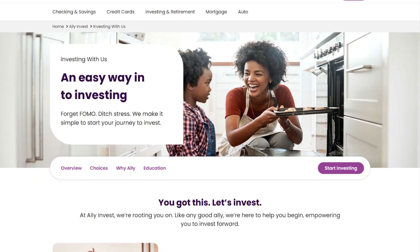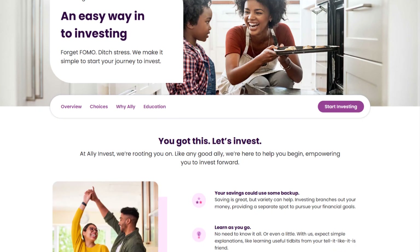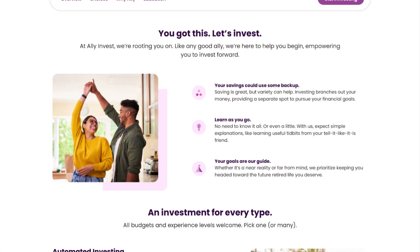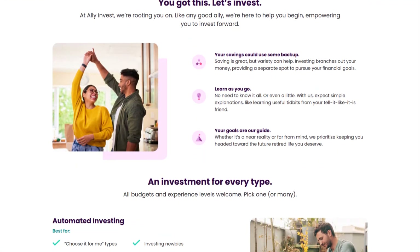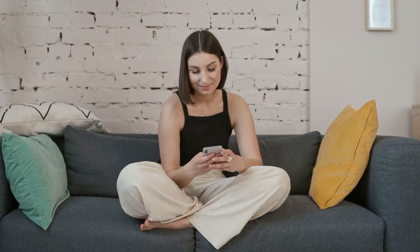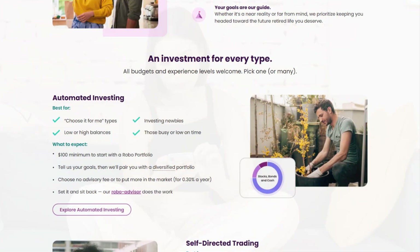One of the strongest points of Ally Invest is its commission-free trading on stocks and ETFs, making it budget-friendly for those who prefer self-directed investing. Additionally, it provides an extensive selection of over 13,000 mutual funds, plus options trading with a fee of 50 cents per contract. However, crypto trading is currently unavailable, which may be a downside for those interested in digital assets.